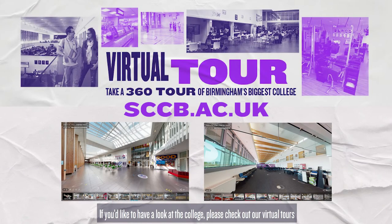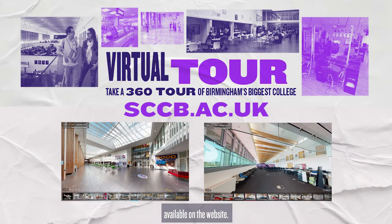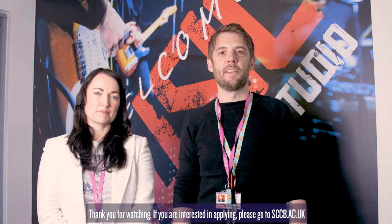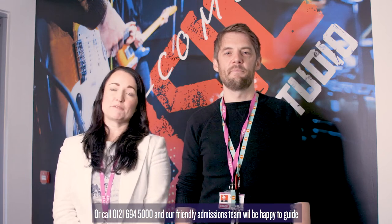If you'd like to have a look at the college, please check out our virtual tours available on the website. Thank you for watching. If you're interested in applying, please go to sccb.ac.uk or call 0121 694 5000 and our friendly team will be happy to guide you through the application process.